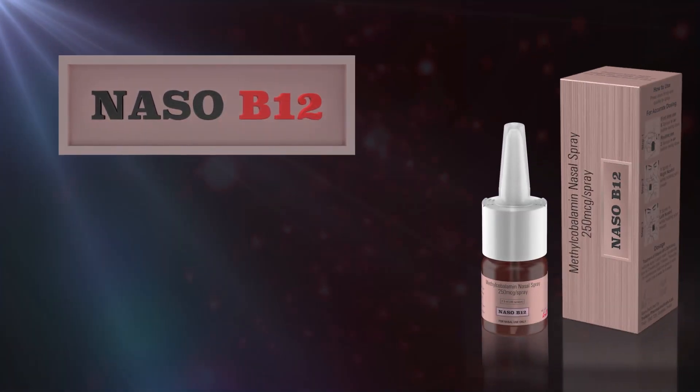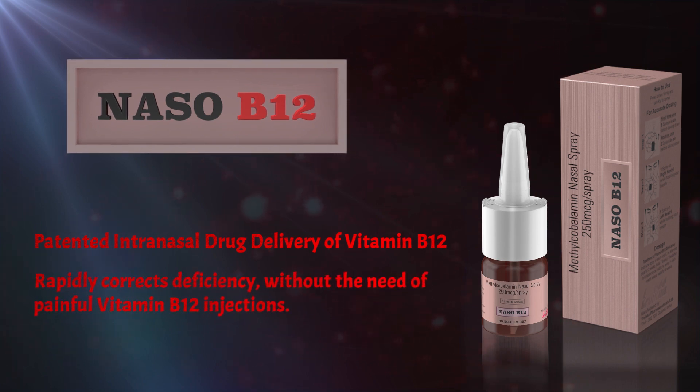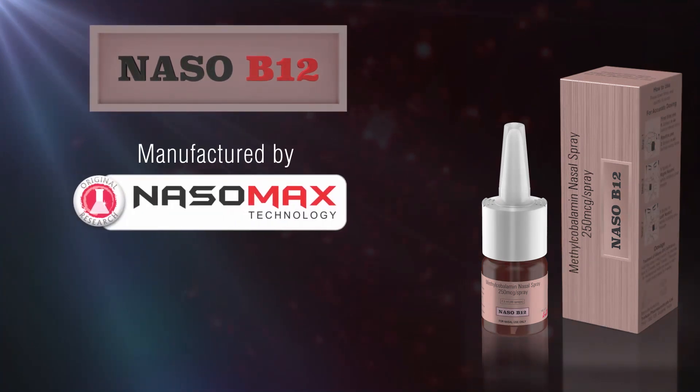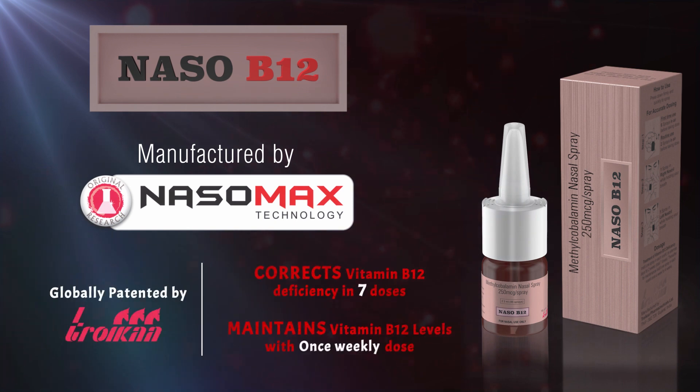Nezo B12 — the patented intranasal drug delivery of vitamin B12 — rapidly corrects deficiency without the need for painful vitamin B12 injections. Manufactured by Nezomax Technology and globally patented by Troika, it corrects vitamin B12 deficiency in seven doses and maintains vitamin B12 levels with a once-weekly dose.